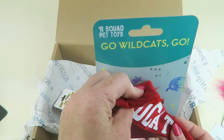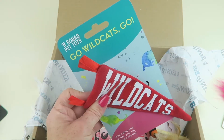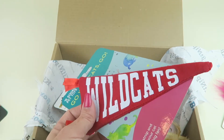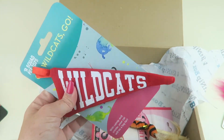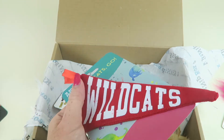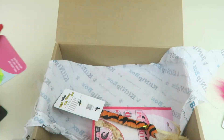We have a Wildcats Crinkle Banner from Horror Squad Pet Toys. It would be awesome if they could theme it around your favorite high school basketball team. This retails for $5.00. It's very crinkly and has ribbons on the end, which my cat loves — he loves ribbons, so he'll love that.